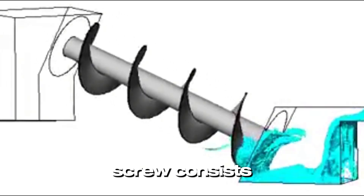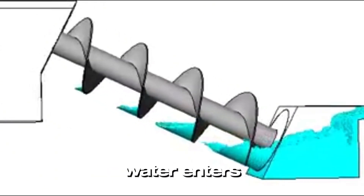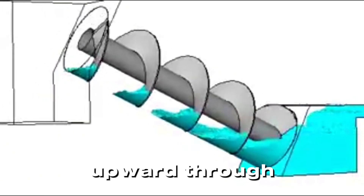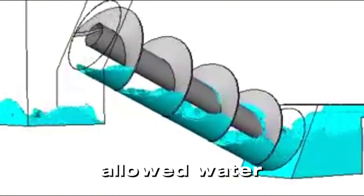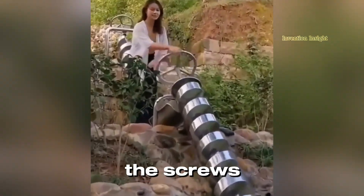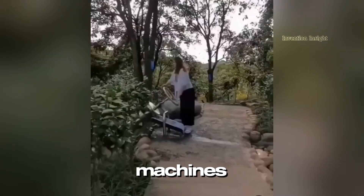Here is how it works. The Archimedes' screw consists of a spiral wound around a cylinder. When the screw is rotated, water enters the lower end, and with each turn, it is carried upward through the spiral until it exits at the top. This simple yet effective device allowed water to be transported from low-lying areas to fields or even ships.